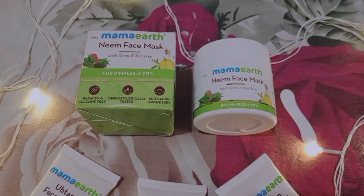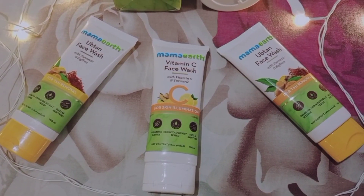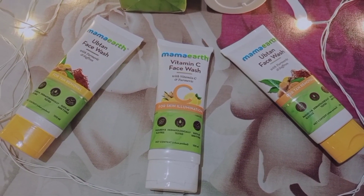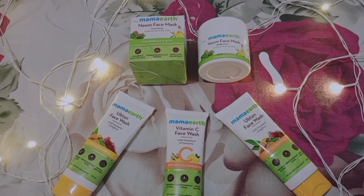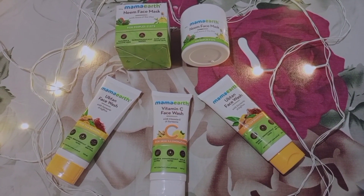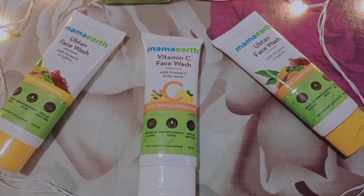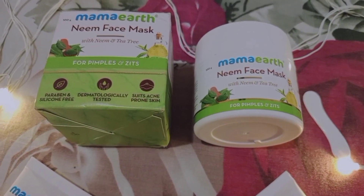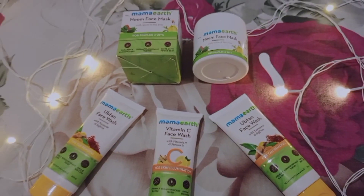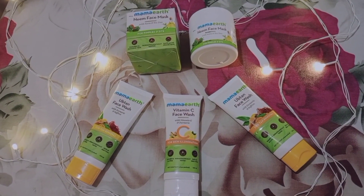Mamaearth products are toxin-free — certified by VITA. We plant goodness; they have planted one million trees in five years. The products are free from parabens, SLS, sulfates, and other harmful chemicals. Mamaearth is plastic positive — they recycle more plastic than they use. So guys, you can definitely trust Mamaearth products for quality, and when you buy from them, they also grow trees.